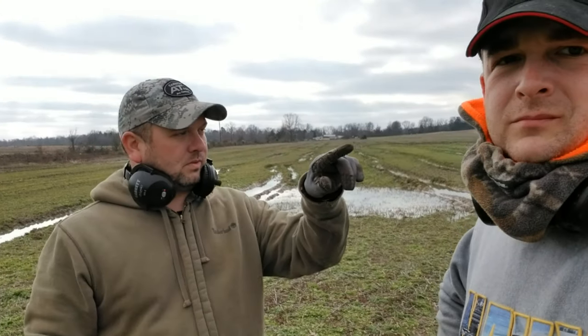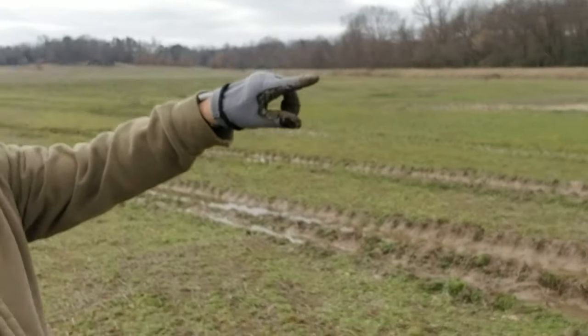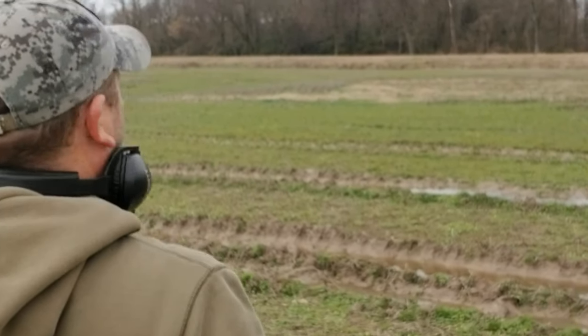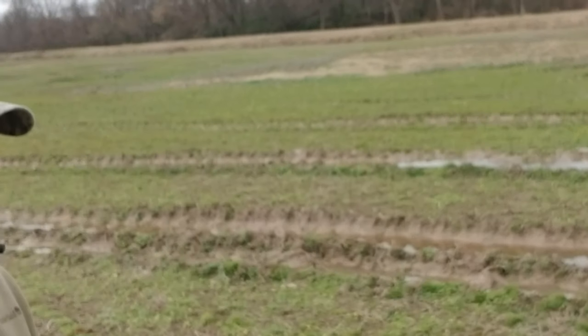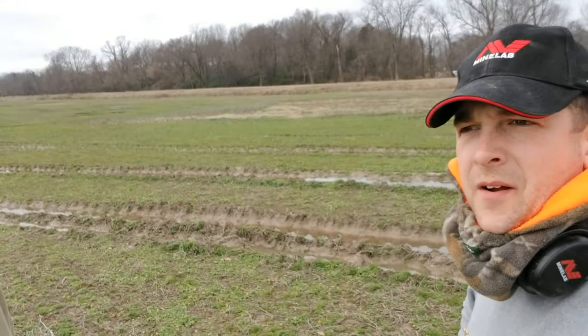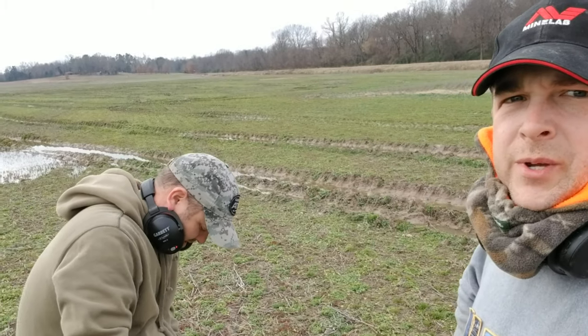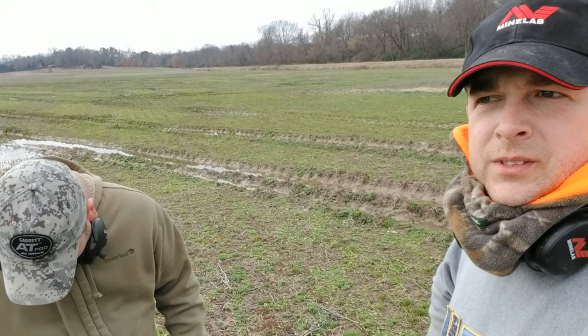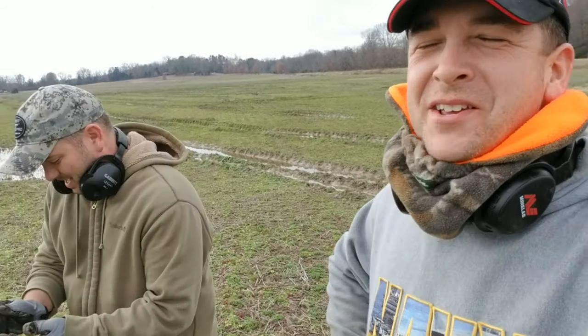There's a raised ridge in the background — it runs as far as the eye can see. That was actually the M&O Railroad, I think. So we're hoping there's a Civil War camp that was right here. I know there was an old house site. So we got an old house site, railroad, ruts, and bullets — there's your wrap up. We'll get back to you as soon as we find something.